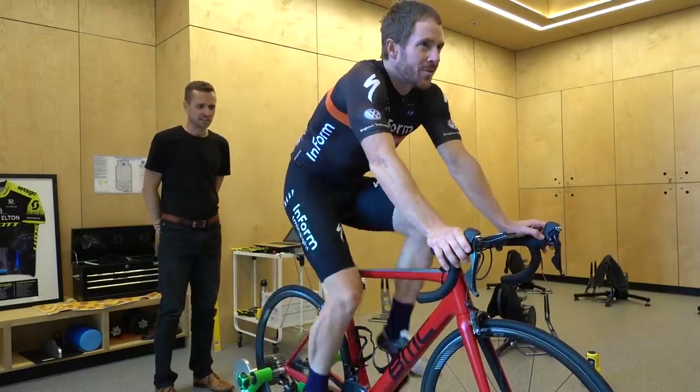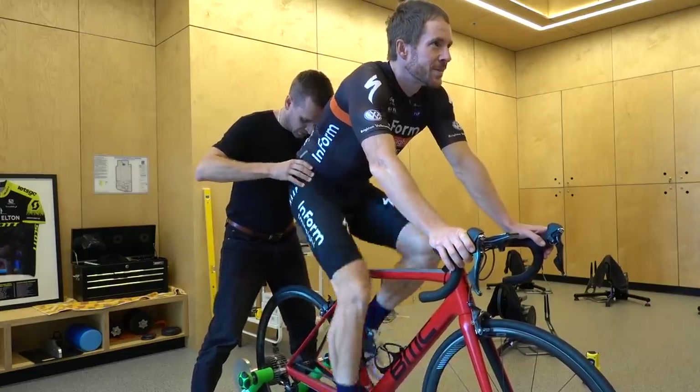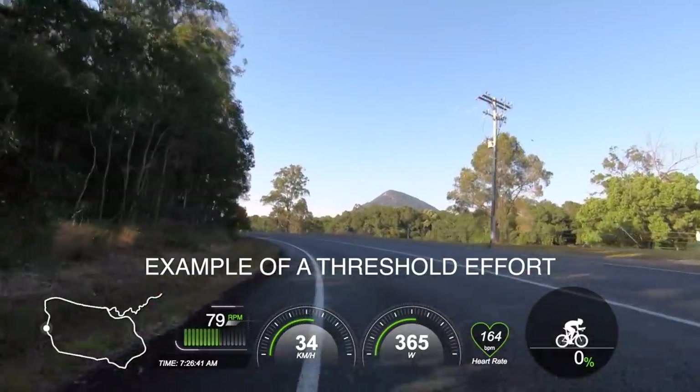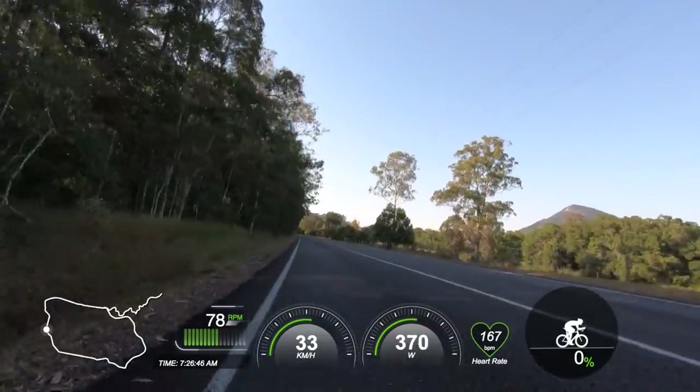Your head will go down, the front end will go out and down, and your aerodynamic gains will far outweigh any slight power loss — if you lose any power at all. Shorter cranks tend to make more of a positive difference over long efforts because they decrease joint angle speeds and the length by which your muscle spindles have to change, giving physiological benefits over longer duration efforts in my experience.